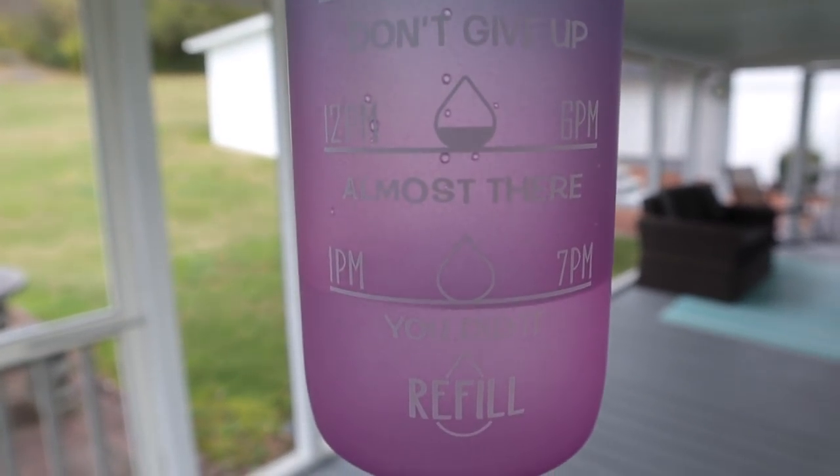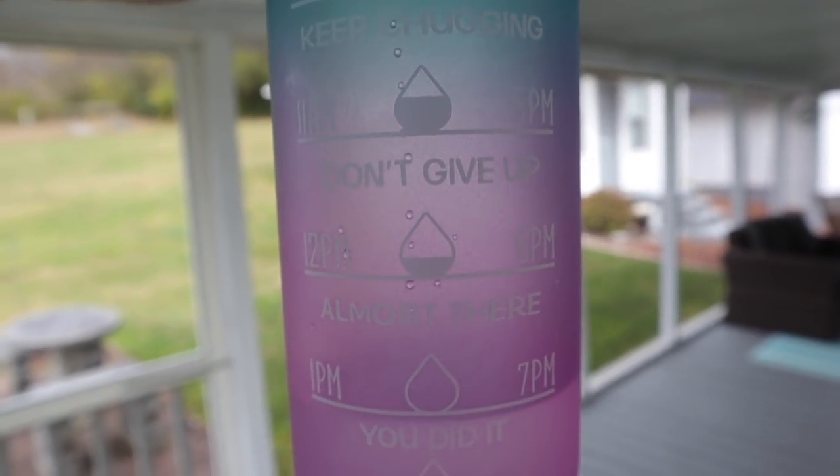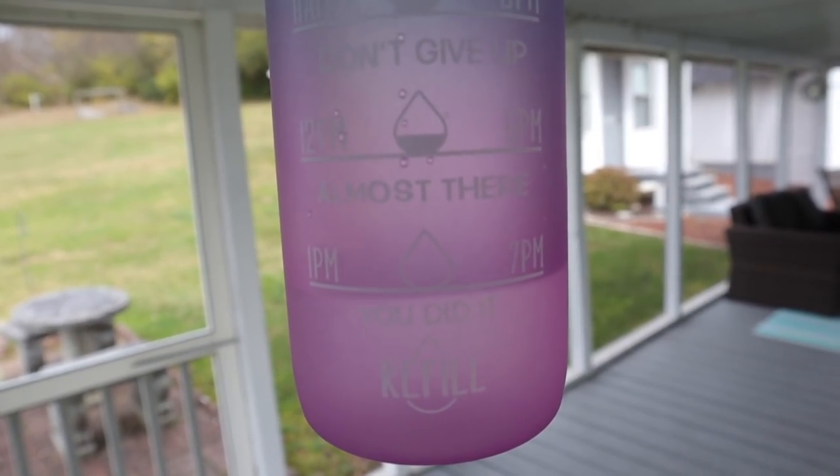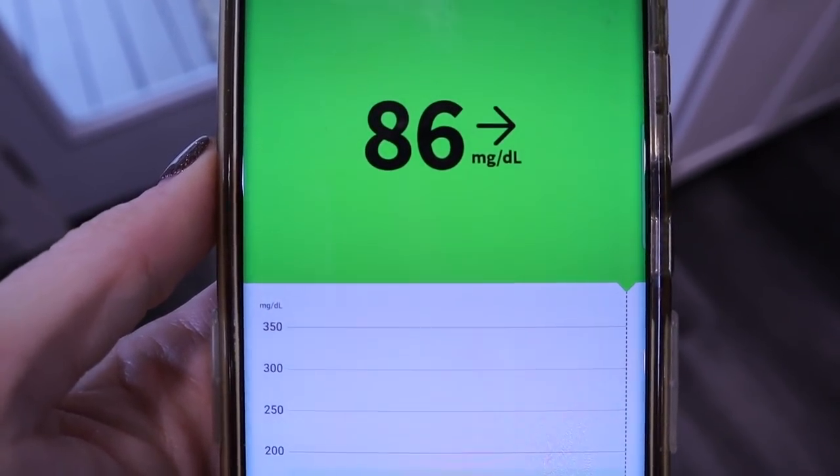Noon check-in on my water — I'm ahead of schedule. Once I finish this, I refill it and make sure every hour on the hour I'm caught up to where I need to be. Blood sugar check before I eat: I'm at 86. Definitely time for a meal.